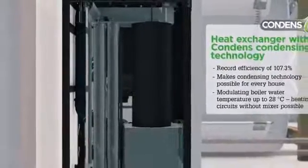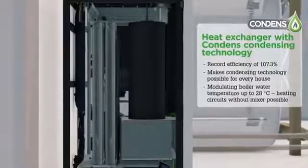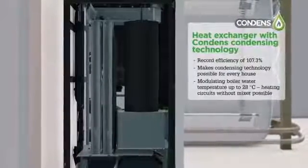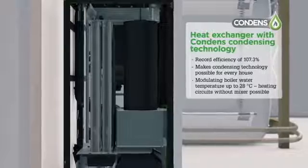The high-quality construction in stainless steel enables boiler operation at a temperature of only 28 degrees, thereby allowing radiators to be fed directly with no need for a mixer valve.